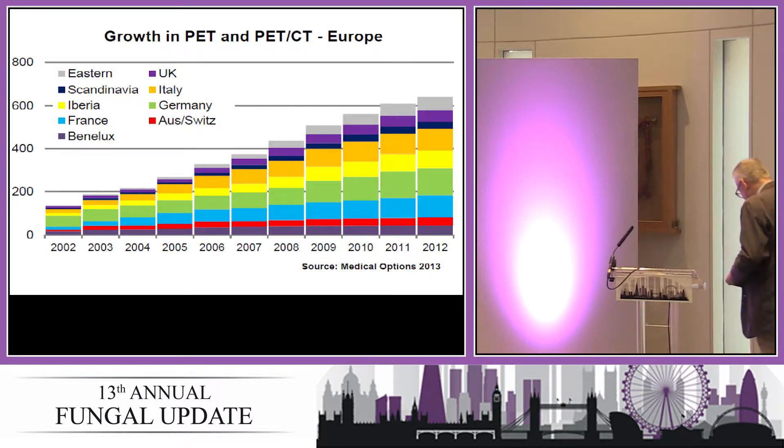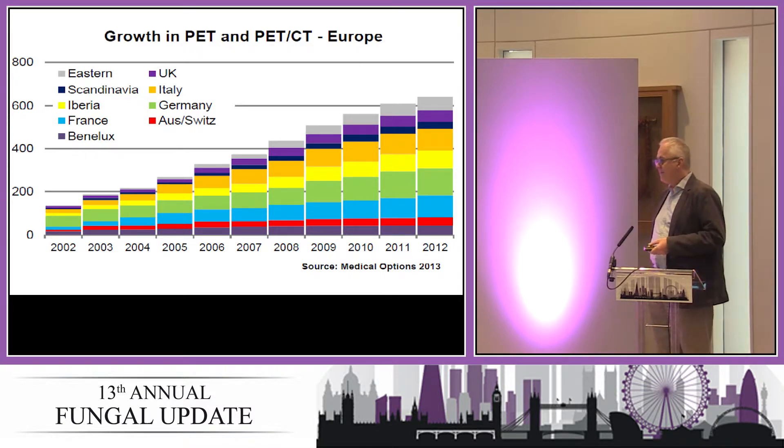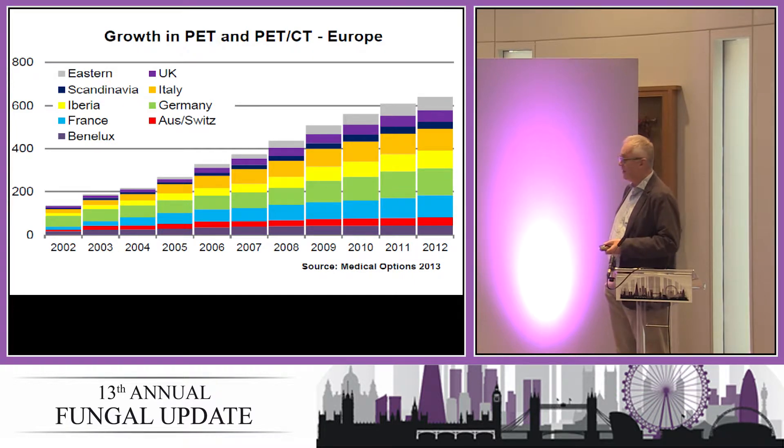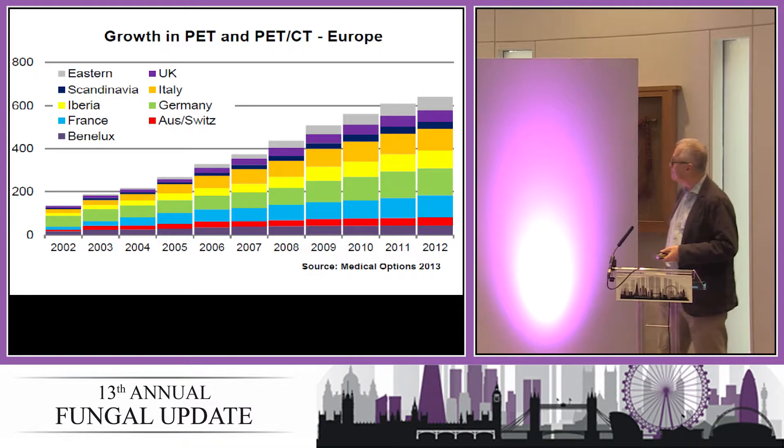One of the things we do fairly well in London — in a way we're privileged — is positron emission tomography scanning. For the Brits amongst you, we are going through a rather protracted process at the moment. NHS England has recommissioned PET services for about half of England, and divided London into several sections. Bart's Health, my institution, along with the Royal Free Hospital Hampstead and UCLH, form part of one lot, and we applied to do our own PET CT services. London is more blessed with positron emission tomography than the rest of England.